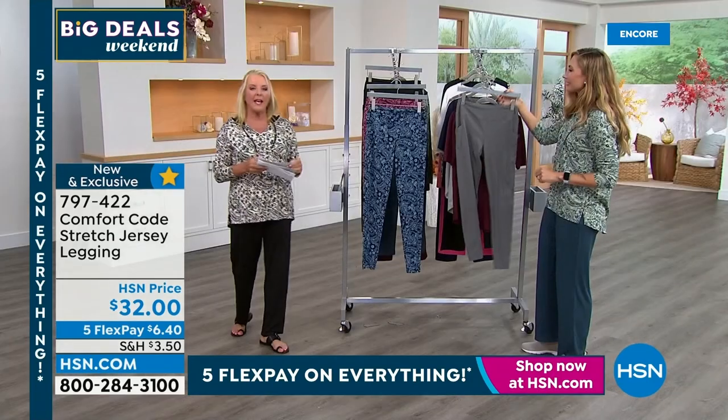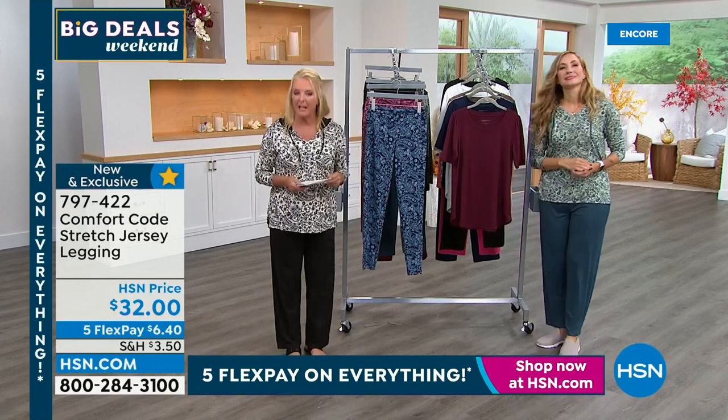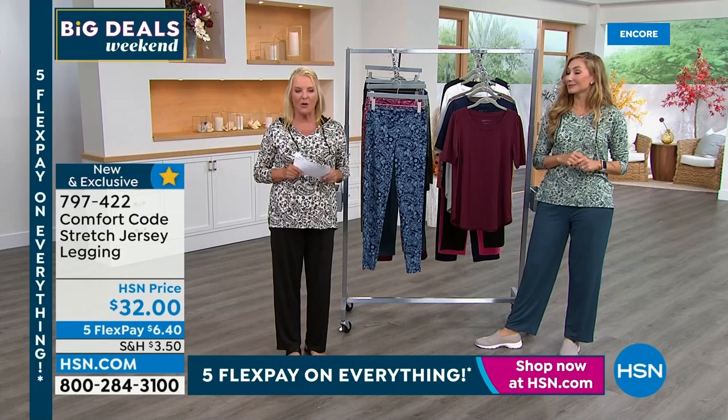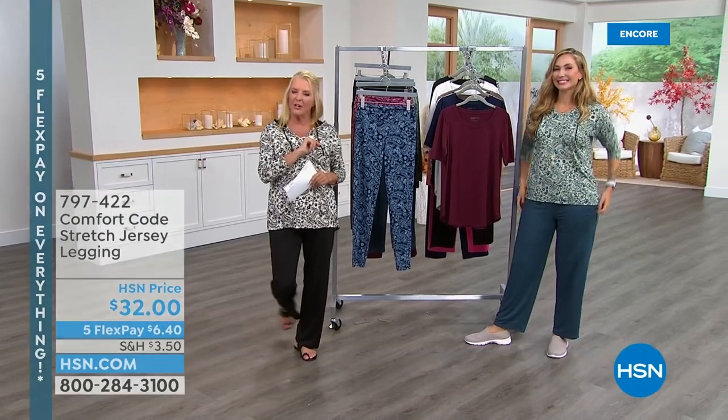After the break, we have a very special PJ set coming up that's on a super sale. So we've got that just around the corner. Amy will rejoin you in just a couple of moments, so stay right there as we continue with Comfort Code.